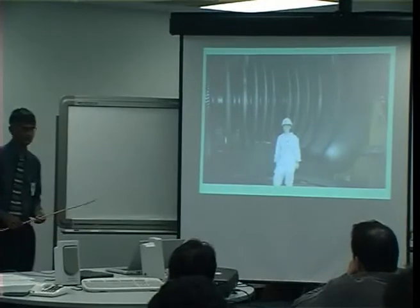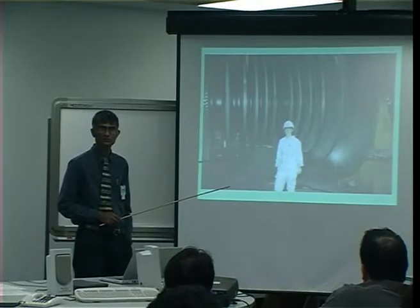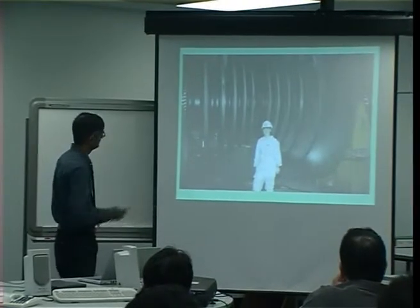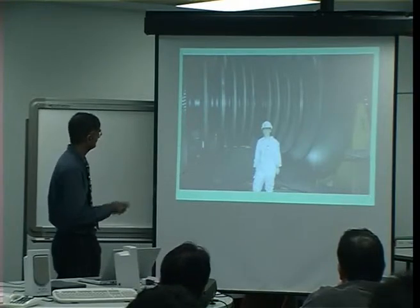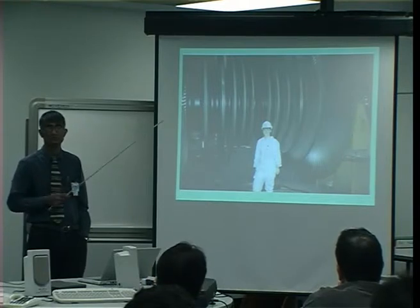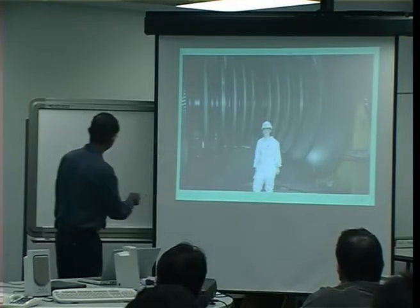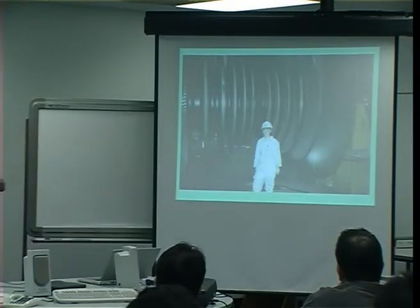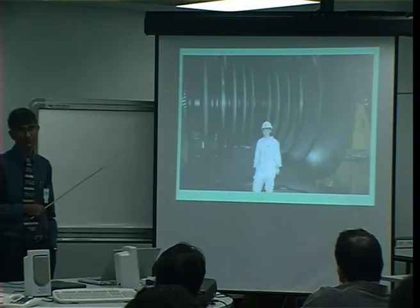Just to give you an idea of how important these materials are, this is one of my PhD students, Tracy Kool. The reason she's dressed in that outfit is not to keep herself clean, but so that nothing of hers drops into this turbine, which is extremely well balanced. This object extends quite a long distance and will rotate at about 3,000 revolutions per minute, with steam temperatures up to 600 degrees centigrade, reliably for 25 years.